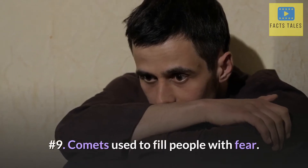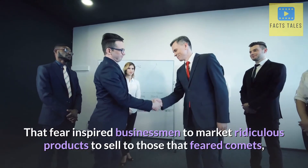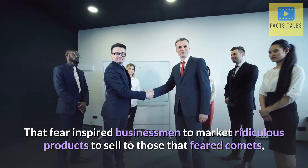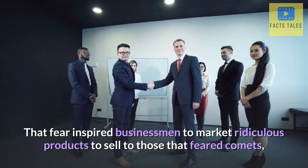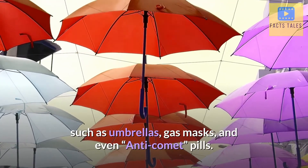Number 9. Comets used to fill people with fear. That fear inspired businessmen to market ridiculous products to sell to those that feared comets, such as umbrellas, gas masks, and even anti-comet pills.